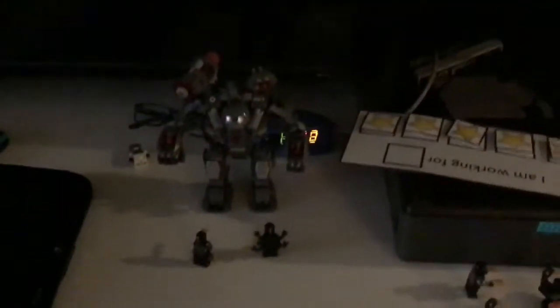Hey guys, today I'm gonna be reviewing the things I got for Christmas. First, I got this LEGO set — it's like the War Machine, or I don't know, it's like this big thing. And then this one's Captain America riding on this motorcycle thing.